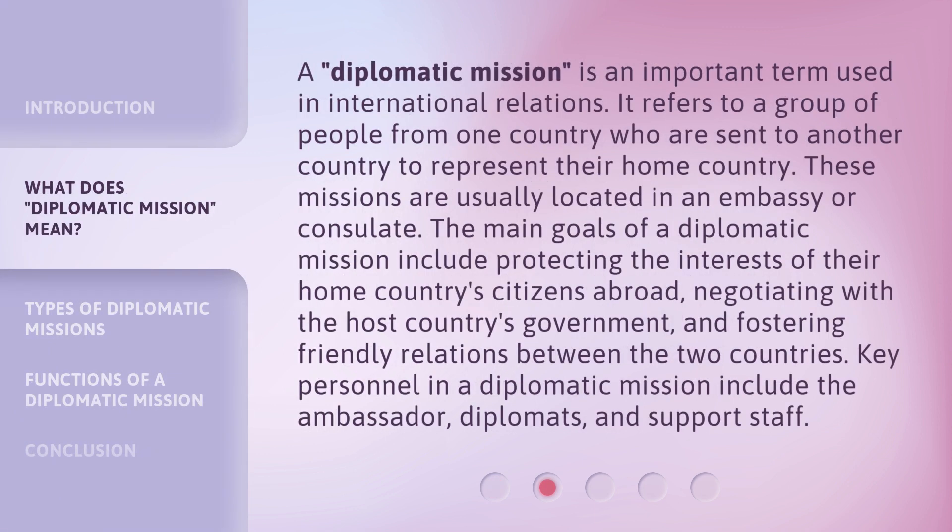A diplomatic mission is an important term used in international relations. It refers to a group of people from one country who are sent to another country to represent their home country. These missions are usually located in an embassy or consulate. The main goals of a diplomatic mission include protecting the interests of their home country's citizens abroad, negotiating with the host country's government, and fostering friendly relations between the two countries. Key personnel in a diplomatic mission include the ambassador, diplomats, and support staff.